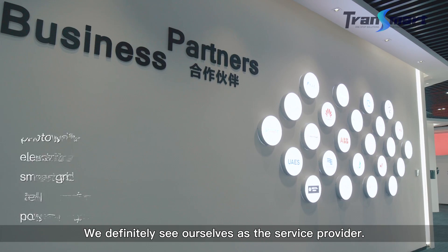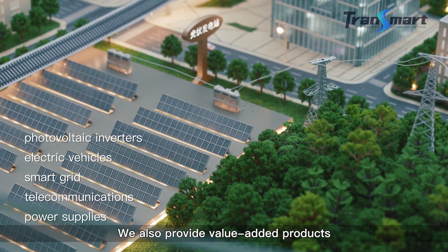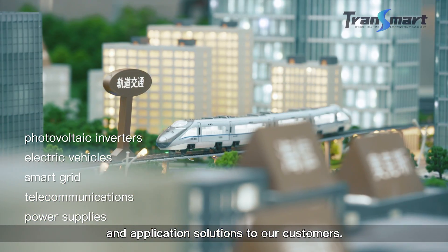We definitely see ourselves as a service provider. We also provide value-added products and application solutions to our customers.